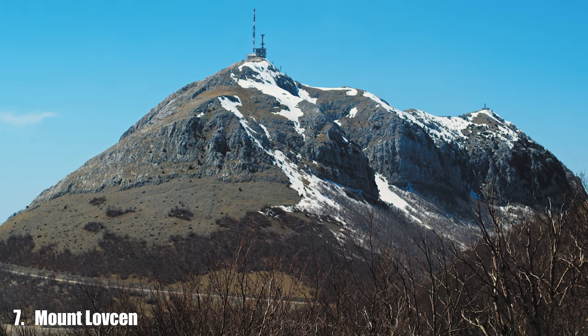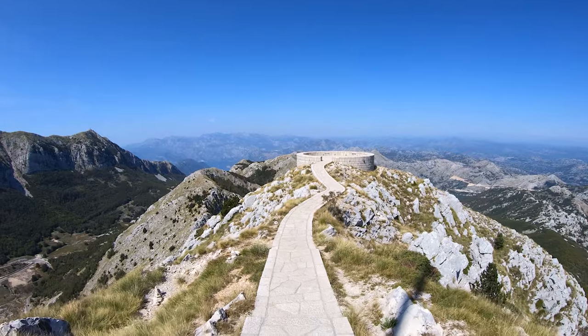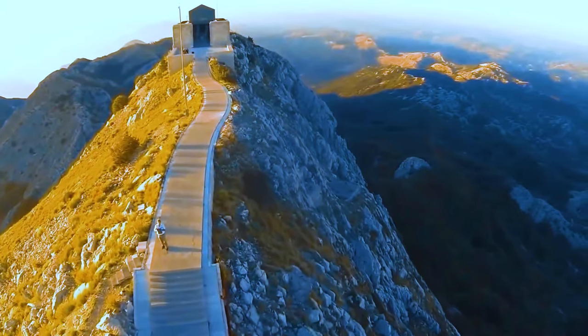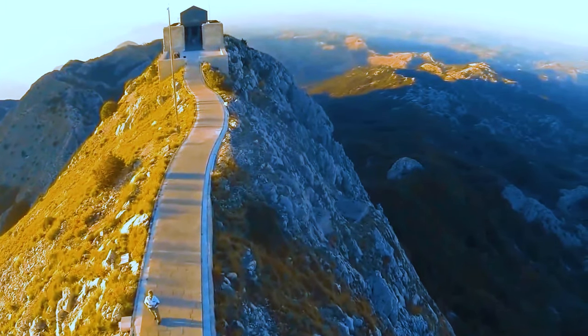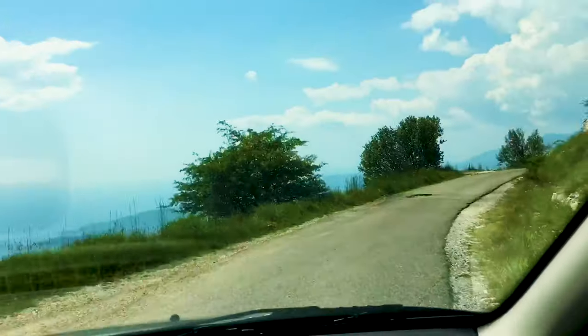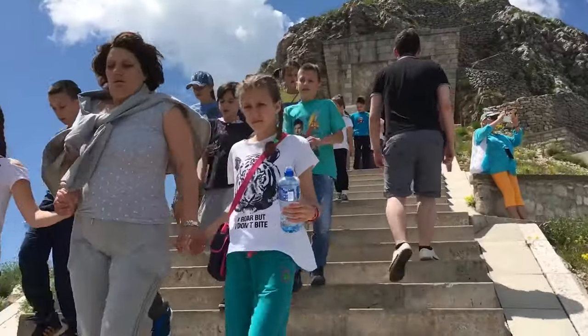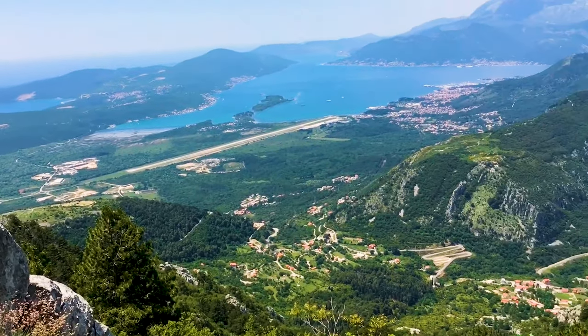Number 7: Mount Lovćen. Mount Lovćen is a symbol of Montenegrin national identity and the site of the stunning Lovćen National Park. Drive the scenic serpentine road to the summit, offering magnificent views of the Bay of Kotor and surrounding mountains.